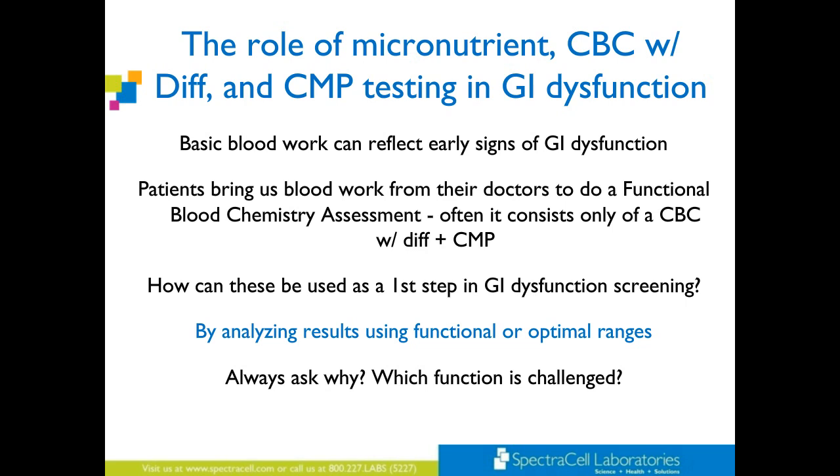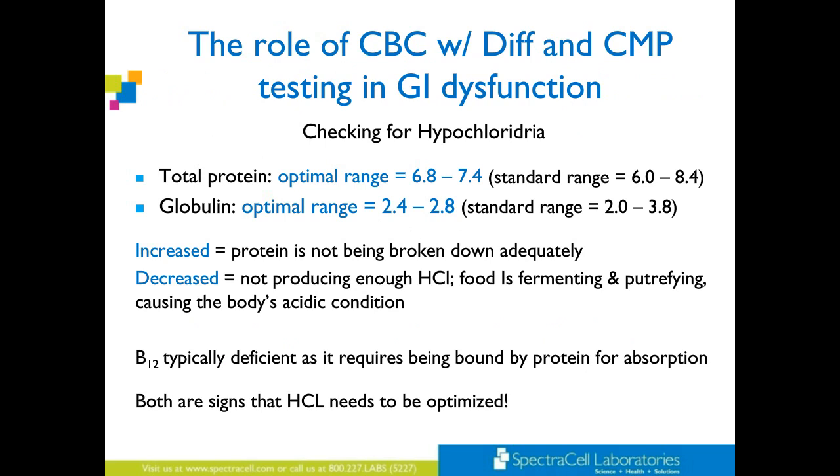There are some things you can look at for basic GI dysfunction screening. Look at the functional or optimal ranges, and always ask why — which function is challenged? For checking for hypochlorhydria: total protein optimal range is 6.8 to 7.4 (standard is 6.0 to 8.4). By using optimal ranges, if you use standard ranges you're going to miss a lot of people. The globulin optimal range is 2.4 to 2.8. If it's increased, protein is not being broken down adequately. If it's decreased, they're not producing enough HCL — food is fermenting, putrefying, causing the body's acidic condition. You can show those two markers to patients and say, 'Here's what I feel is going on, so let's do X, Y, and Z.' B12 is typically deficient as it requires being bound by protein for absorption. Both are signs that HCL needs to be optimized.